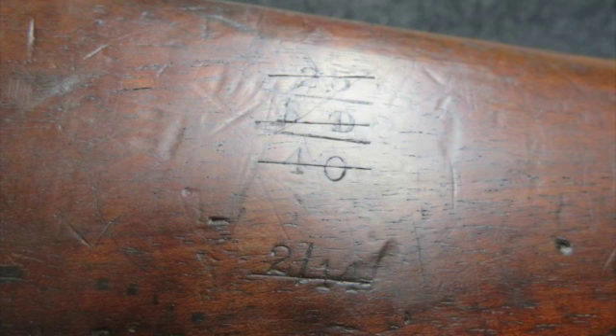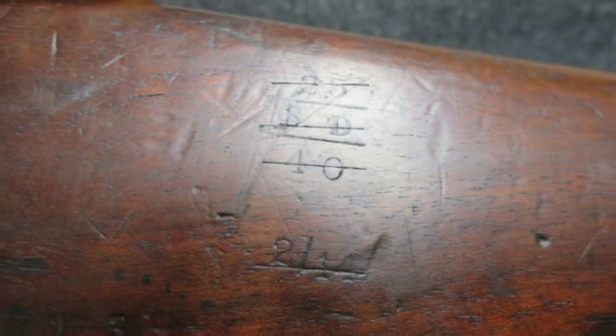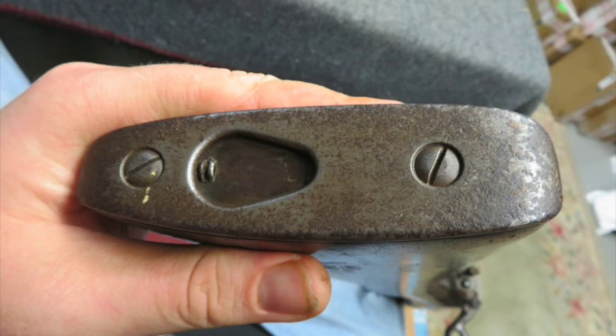This rifle is marked LC on the receiver ring for length and chamber. The rifle has original blue metal finish showing some normal wear. The bore is very good and bright with strong rifling.